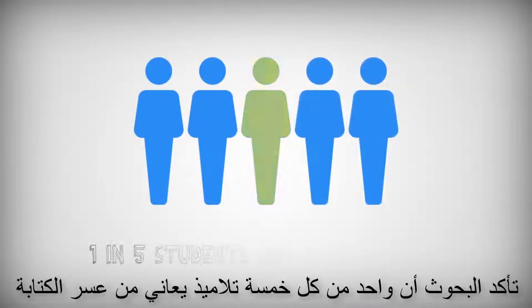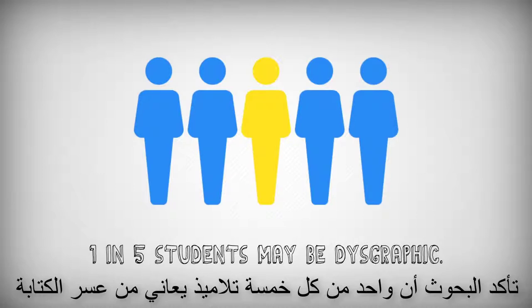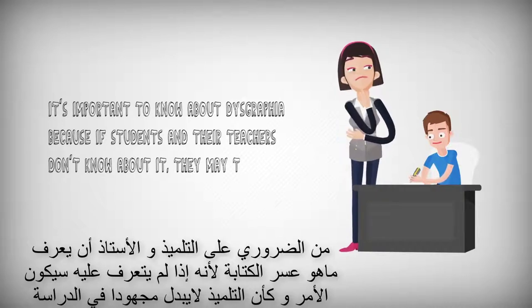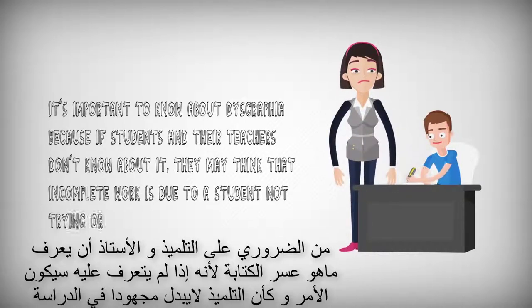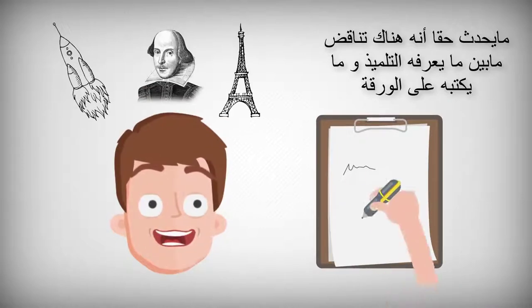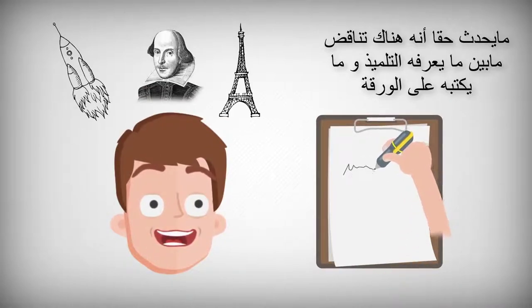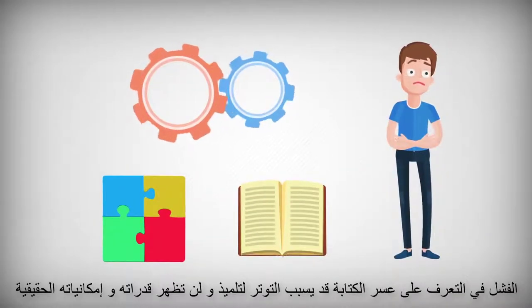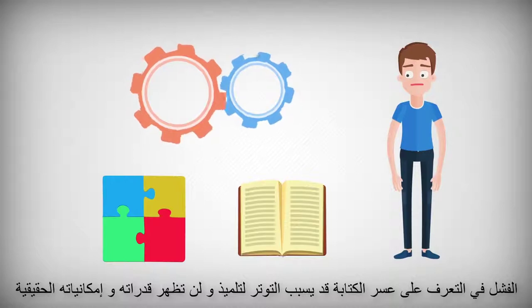Researchers have shown that as many as one in five students may be dysgraphic. It's important to know about dysgraphia because if students and their teachers don't know about it, they may think that incomplete work is due to a student not trying or studying. What's really happening is that there's a discrepancy between what that student knows and what they can get down on paper. Failure to recognize dysgraphia can lead to a lot of stress for students and their true ability not being recognized.